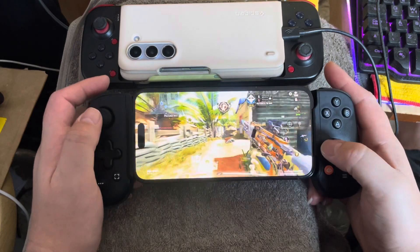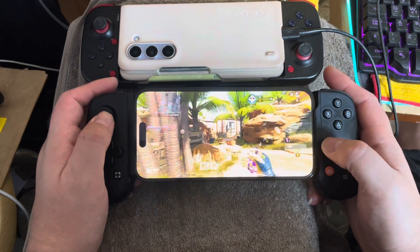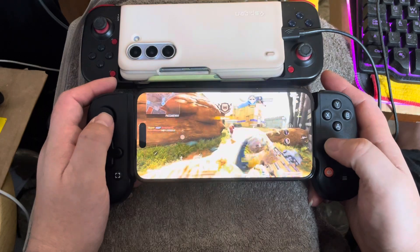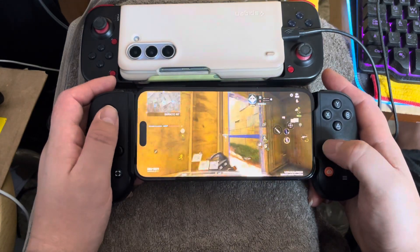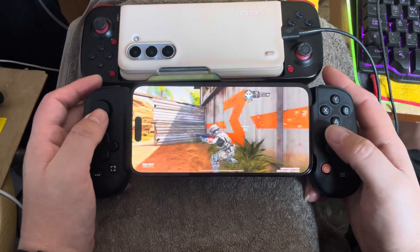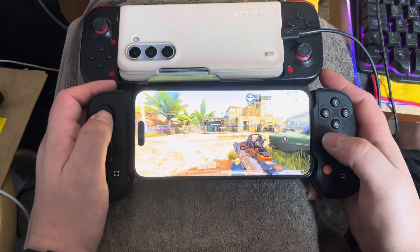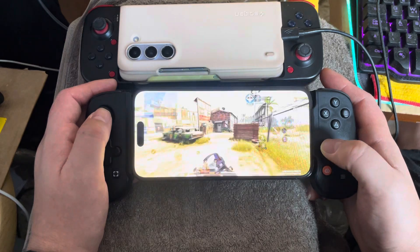Before I got the Backbone, my phone wasn't doing anything — it was just sitting there. So when I start contemplating upgrading to the 15 Pro Max, the 14 Pro Max is doing absolutely nothing. All I do with it is check a few messages or look up the news here and there.